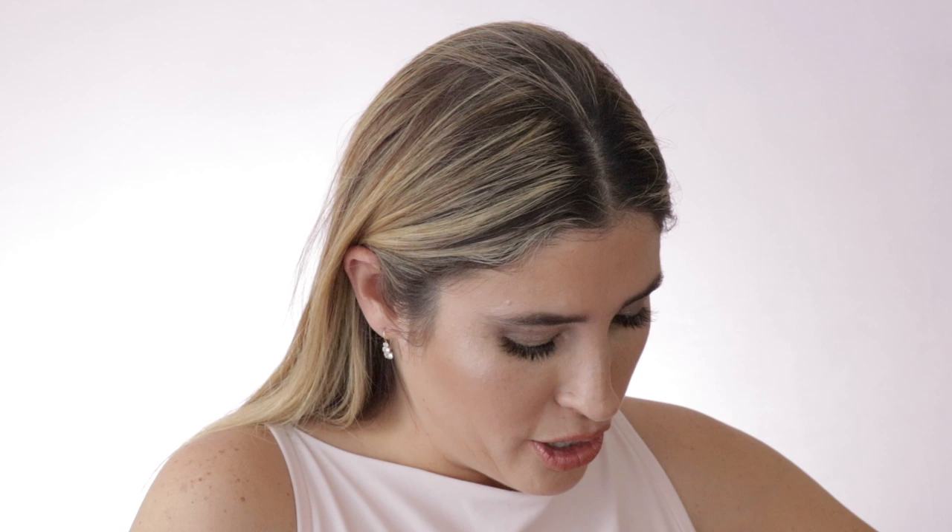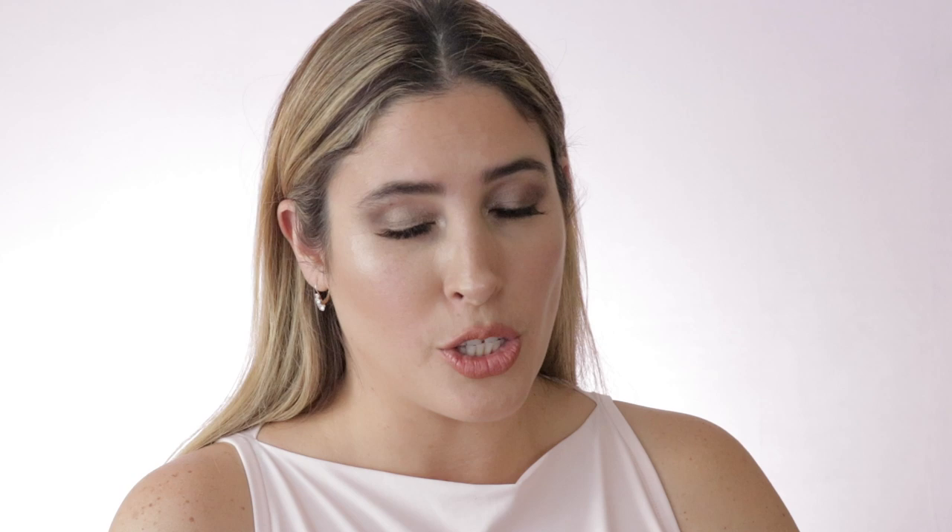For a more affordable bronzer option, I'll suggest the Becca bronzer in the shade Capricost — a beautiful shade that is complimented for many skin tones. For highlighter, the one that takes the cake this year is Cookie by Benefit. I have it in a palette with the Hoola bronzer, but they also sell it as a single. It's a beautiful, blendable highlighter — very bright but you can control it with a light hand and it works phenomenally.